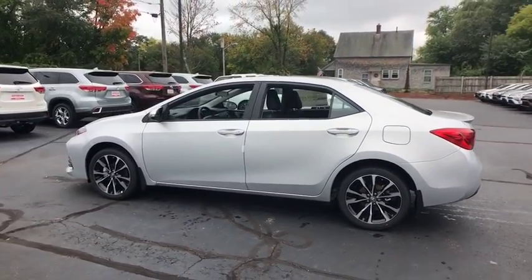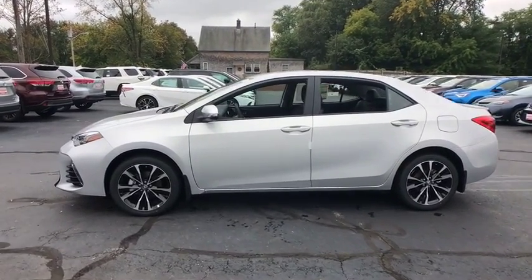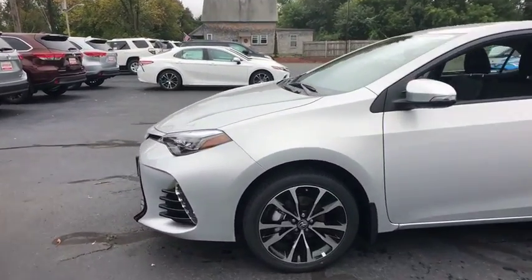Tachometer, panic alarm, driver vanity mirror, front reading lamps, front bucket seats. Drive away with a great deal on this vehicle. Call or stop in today.